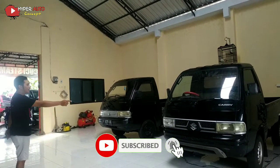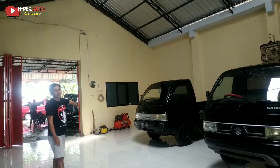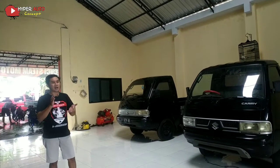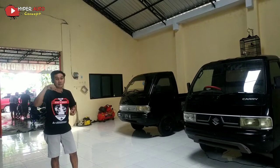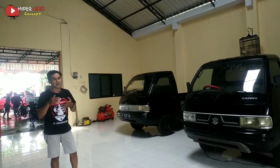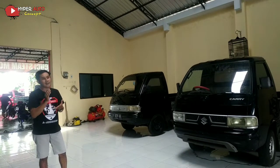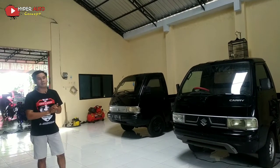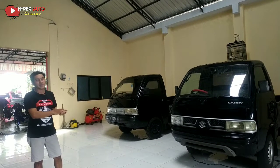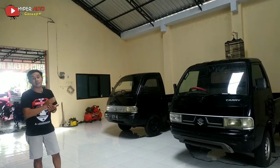Ada 3 pickup: yang satu tahun 2019, ini 2004, kemudian di luar ada 2017. Ketiga-tiganya platnya R. Buat teman-teman yang pertama kali lihat video ini dan membutuhkan mobil carry, yang dilihat pasti harga — langsung cek di deskripsi, biar tidak ada kesalahpahaman. Harga di deskripsi itu untuk negosiasi. Lebih baik datang langsung ke tempat kita di Jalan Raya Jetis, Kemangkon, Purbalingga, Banyumas, Jawa Tengah.